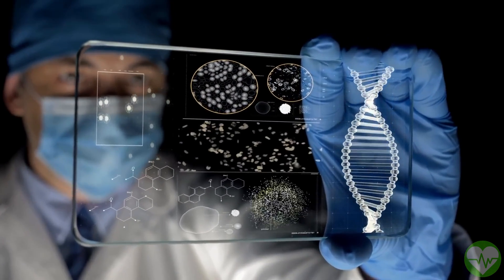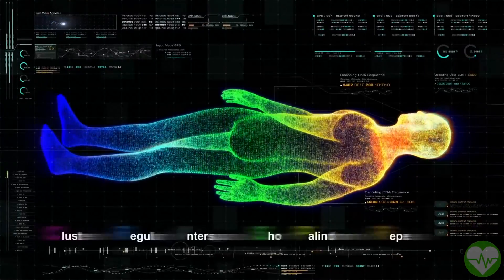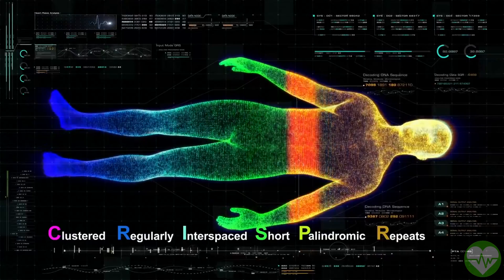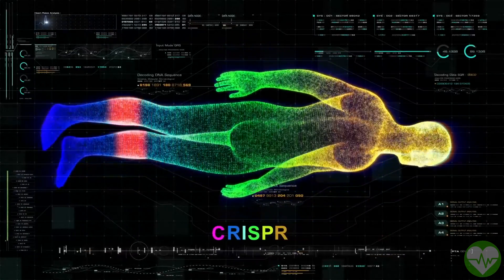Investigations are planned to determine if senescent skin cells contribute to sagging and wrinkling, as well as whether senescent cells are linked to the cytokine storm of inflammation that makes COVID-19 so dangerous for older persons.